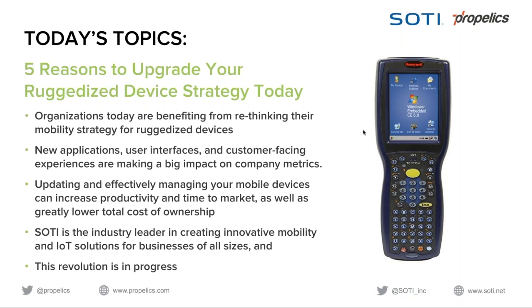Today's topic is five reasons to upgrade your ruggedized device strategy. We'll cover how organizations are benefiting from rethinking their mobility strategy for ruggedized devices, new applications, user interfaces, and customer-facing experiences making a big impact on company metrics, updating and effectively managing mobile devices to increase productivity and lower total cost of ownership, how SOTI is the industry leader in mobility and IoT solutions, and why the revolution is already in progress and you need to maintain your competitive edge.